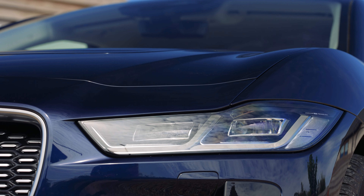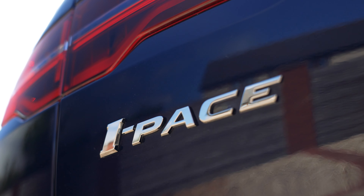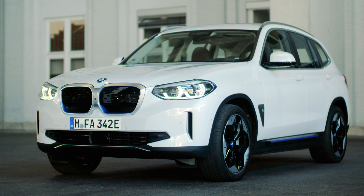Although the I-PACE was the first premium electric SUV and was a very tough act to follow, it now lives in a much more competitive EV marketplace. You now have the Audi e-tron, the Mercedes EQC, and now the BMW iX3.